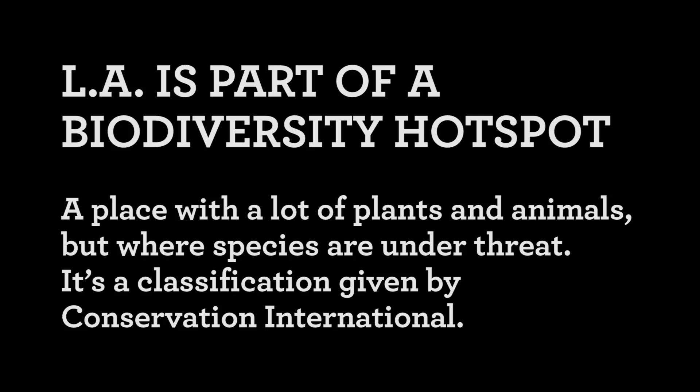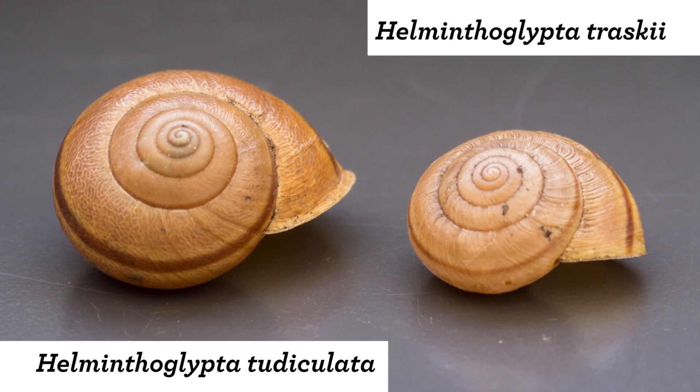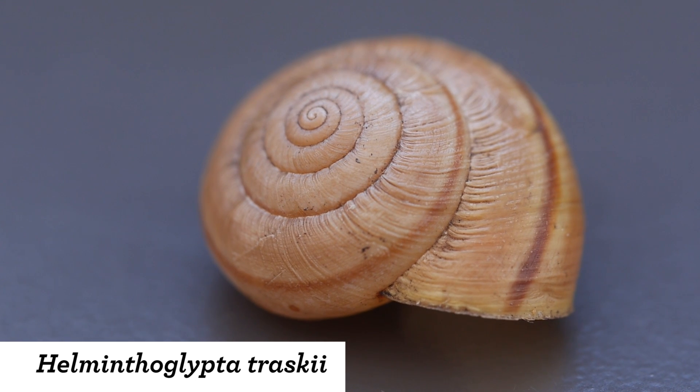There's so much variation and interesting biodiversity going on. We do have two species of the genus Helminthoglypla, and especially Helminthoglypla traskii — this is our native Los Angeles snail. If we had an untouched environment, we would be seeing Helminthoglypla traskii everywhere.